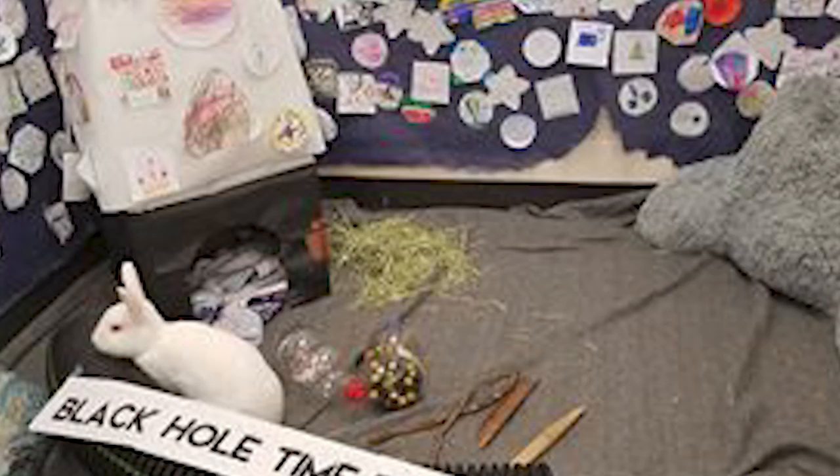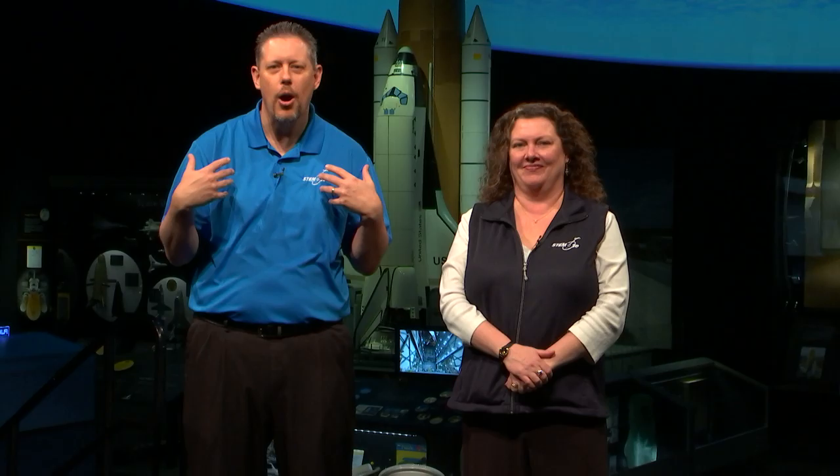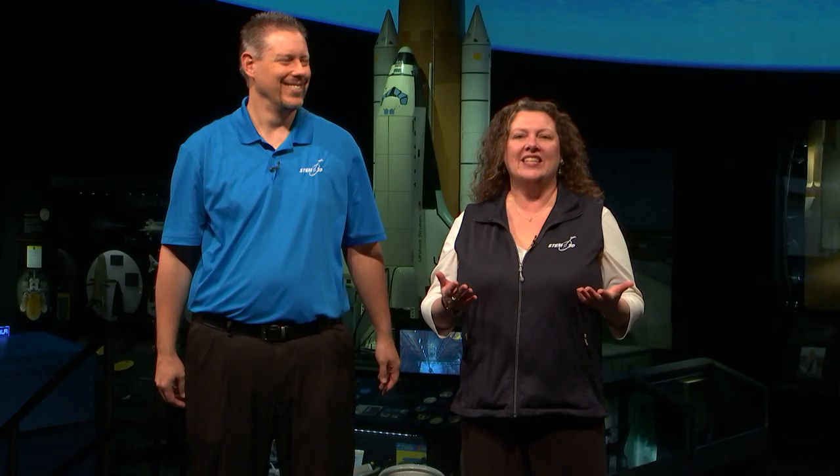Thank you so much for joining us today. We have reached the end of our 50th episode. If you've missed any of them, head over to our archive to check them all out. Remember, they are always free, and we would love to hear how you are using them in your classrooms. If you make mission patches, like our friend at Hunting Tower School in Australia, or bunny habitats like John Kerr Elementary in Virginia, send them our way. We would love to see them. You can always follow us on Twitter and Facebook and get the latest updates, and the occasional pun.